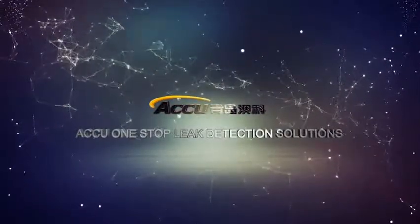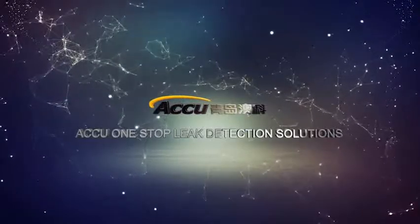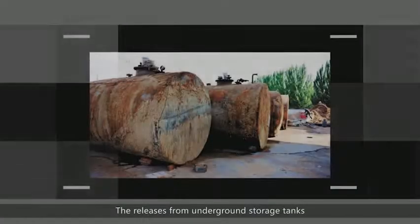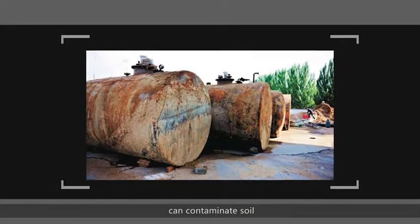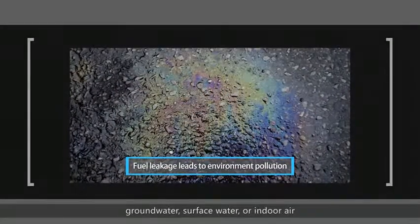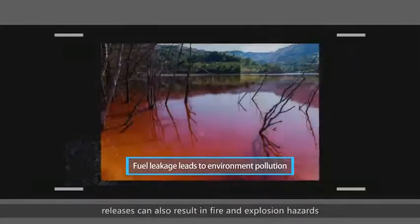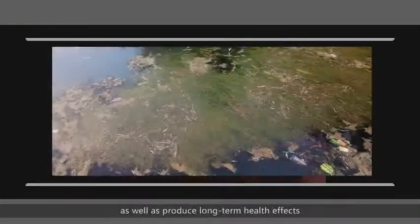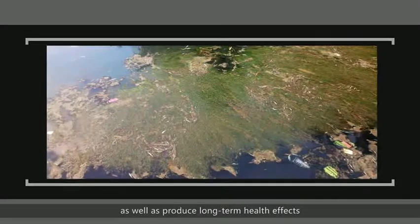AQ One-Stop Leak Detection Solutions. Releases from underground storage tanks can contaminate soil, groundwater, surface water, or indoor air. Releases can also result in fire and explosion hazards, as well as produce long-term health effects.